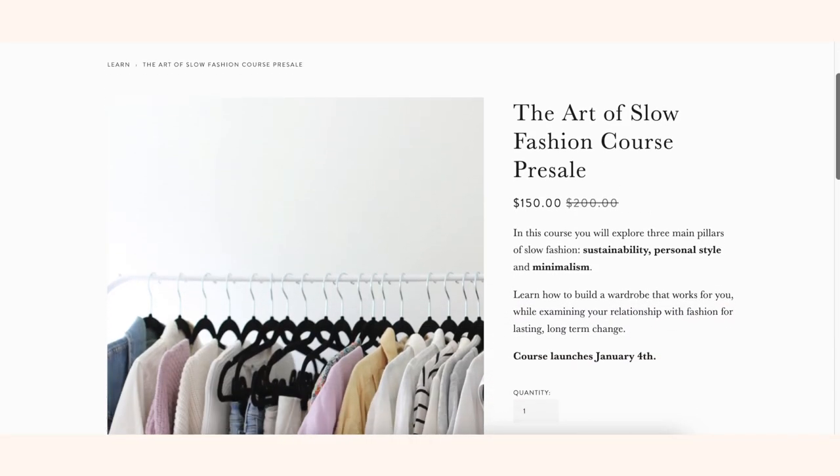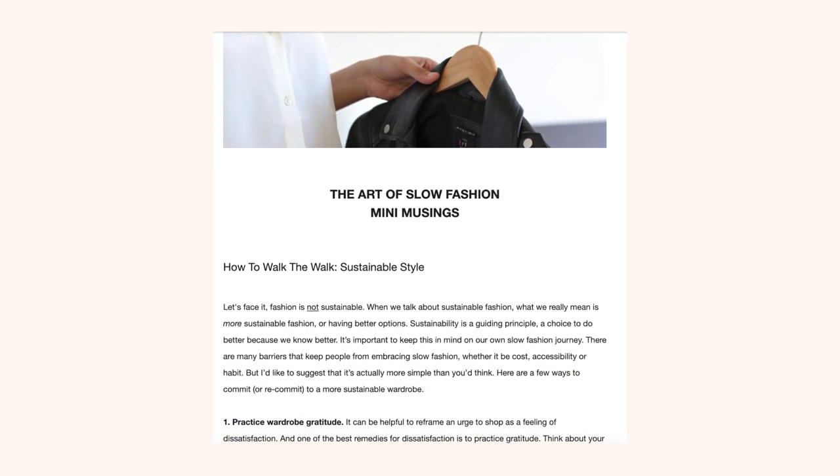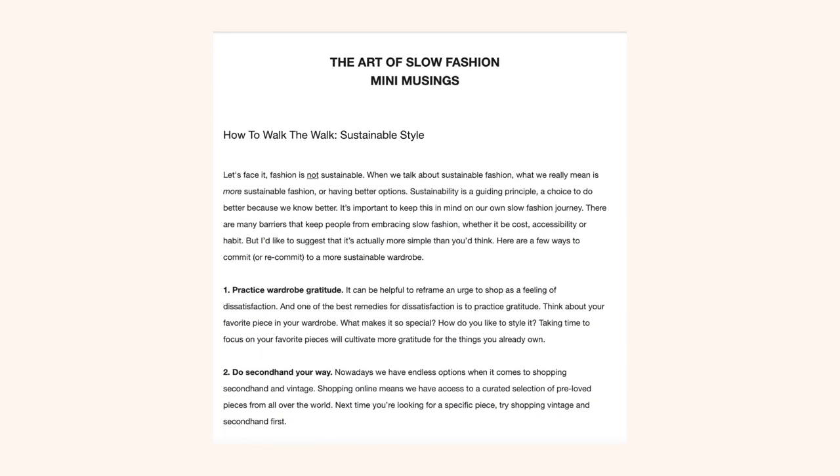Follow the link in the description box to sign up. I also have a special weekly newsletter going out each Monday of December to give you a sneak preview of what's covered in the course. And each Wednesday of December I'm doing a slow fashion chat on Instagram Live — follow me at jessica.harumi to keep up to date.